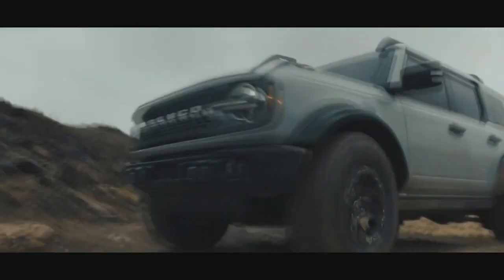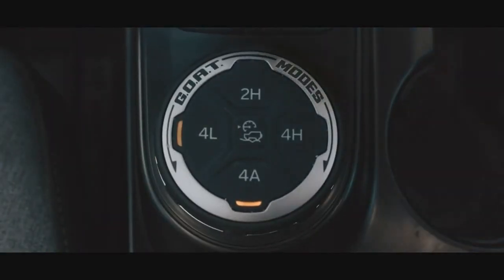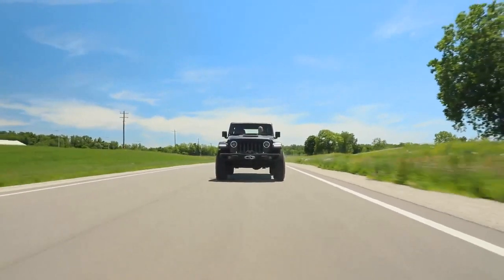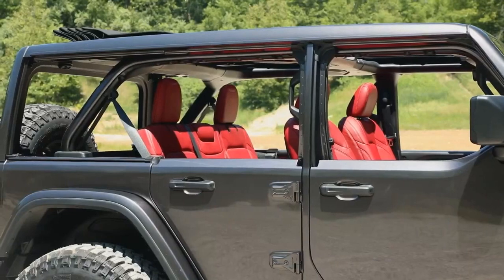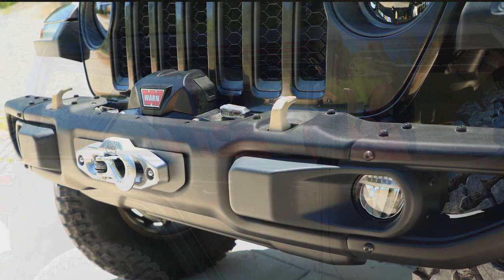So the question then becomes, is Jeep actually concerned about the Ford Bronco? Well, they're concerned enough to introduce a concept, which is the Jeep Wrangler Rubicon 392. If you're a Mopar guy, you know what that is — that's basically them shoving a 6.4 liter Hemi engine into a Jeep Wrangler. I actually did a whole video on this; I'll put a link in the description about the release of the new Ford Bronco and Jeep's response with the 392 Jeep.